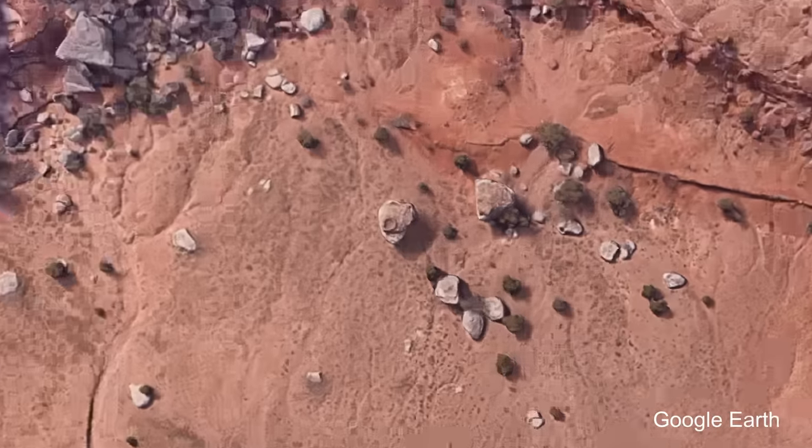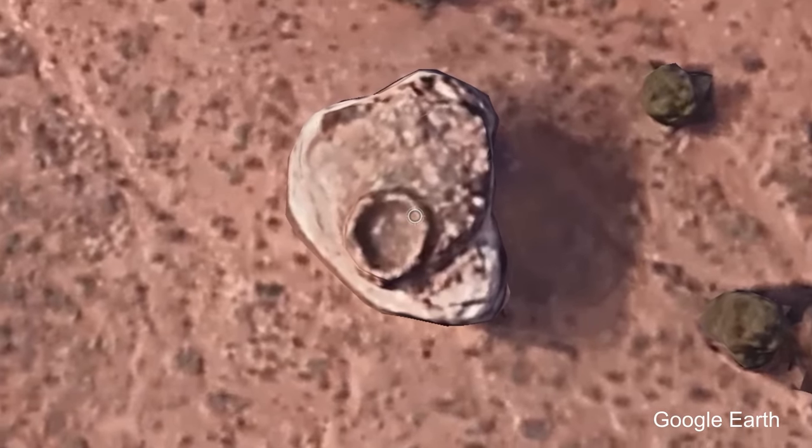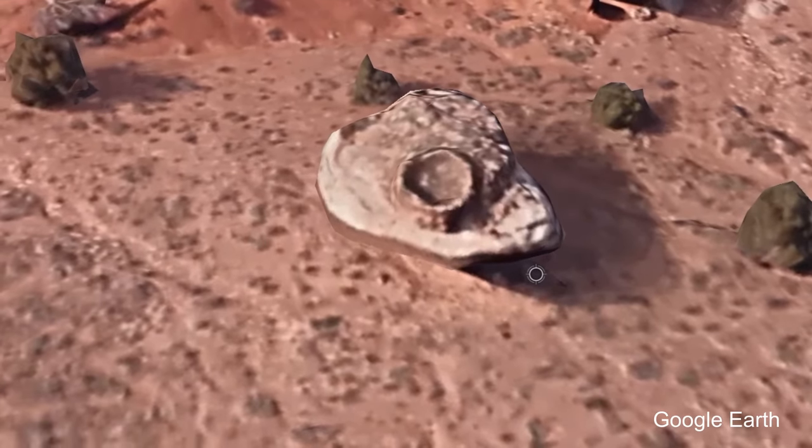While looking on Google Earth, I saw this strange circle in the middle of the desert. It looked very interesting and worth exploring, so I made the long drive to go see what it was.